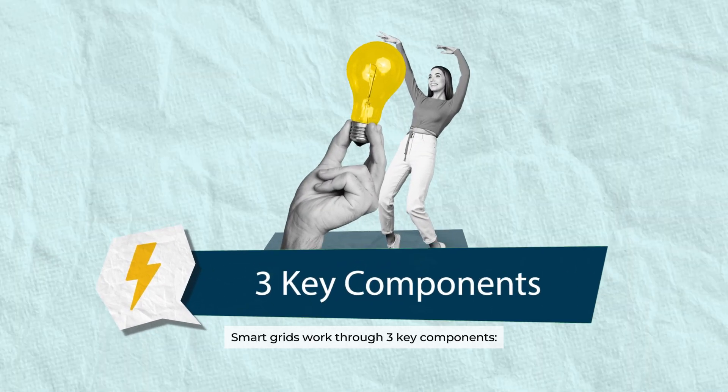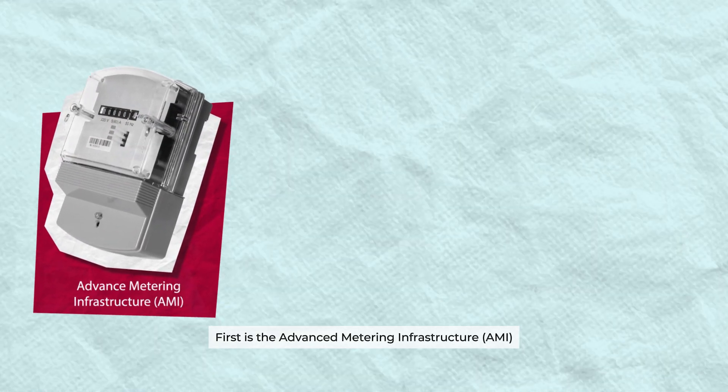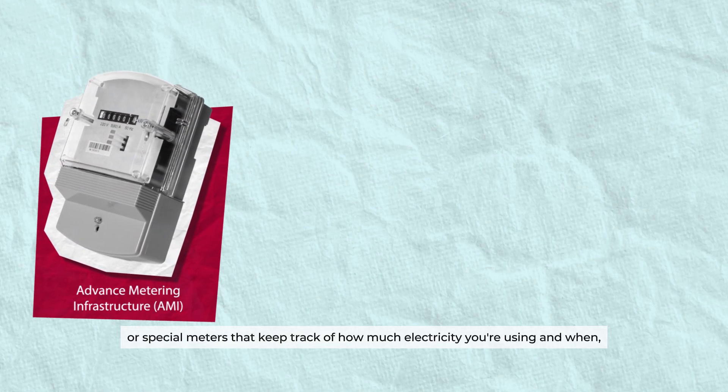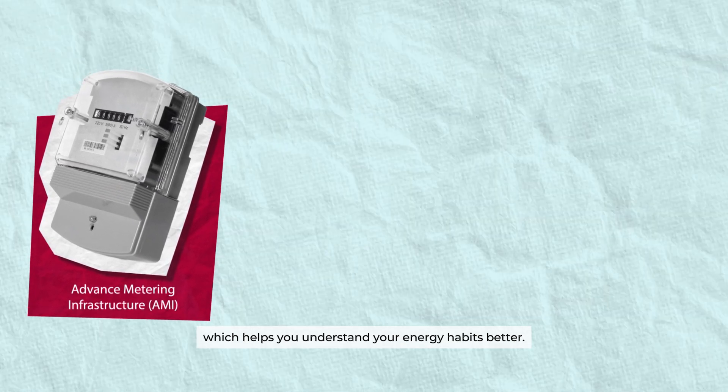Smart grids work through three key components. First is the advanced metering infrastructure, AMI — special meters that keep track of how much electricity you're using and when, which helps you understand your energy habits better.